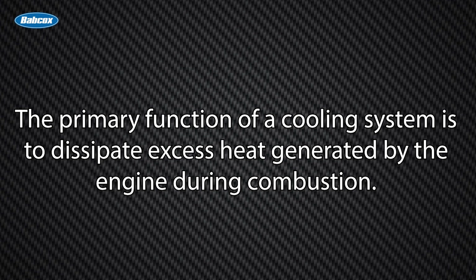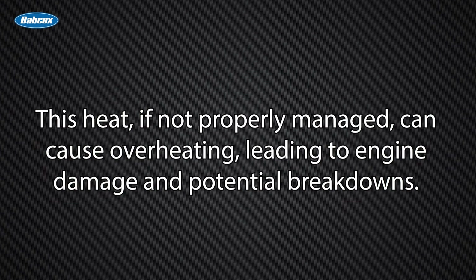The primary function of a cooling system is to dissipate excess heat generated by the engine during combustion. This heat, if not properly managed, can cause overheating, leading to engine damage and potential breakdowns.